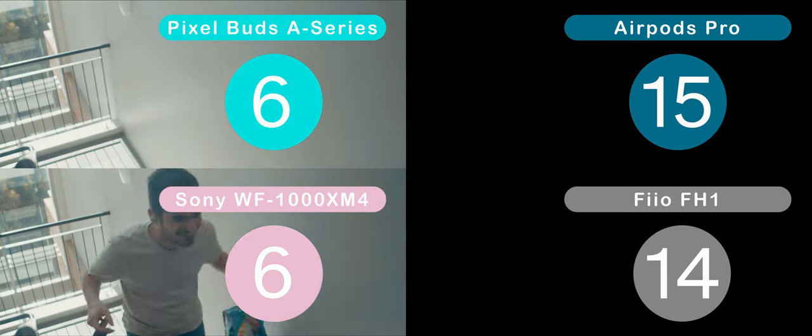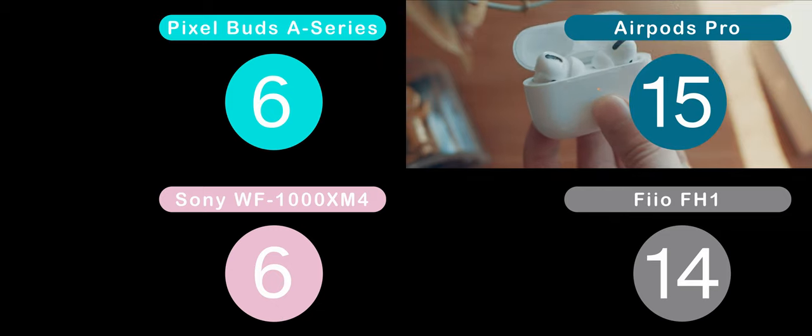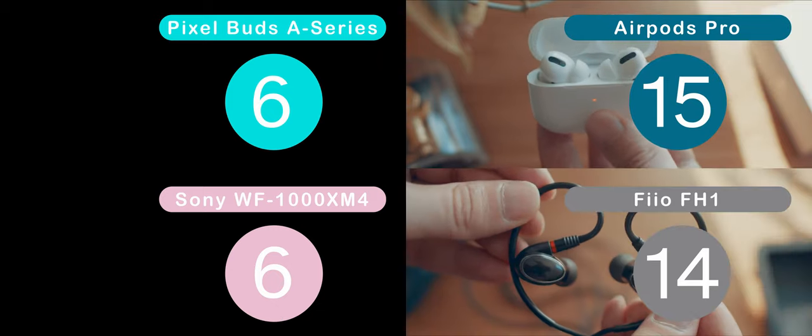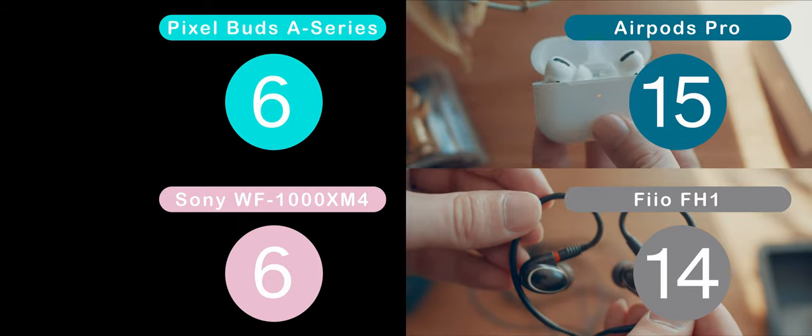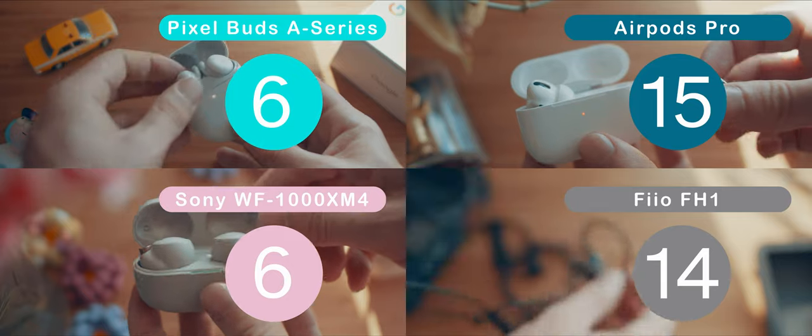After all these tests, coming out on top is the AirPods with 15 points — they slip right in. Followed very closely with the Fio with 14 points; I'm surprised these didn't win, to be honest. The Sony and Pixel Buds are in last place with 6 points each.